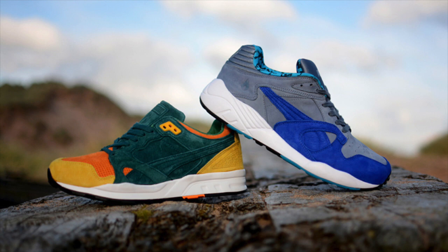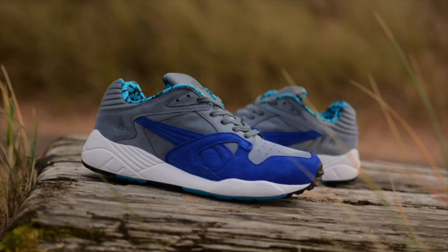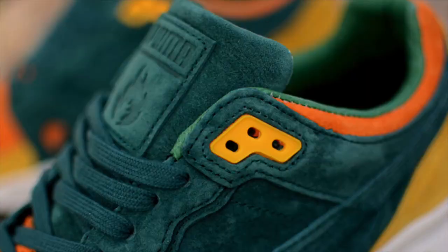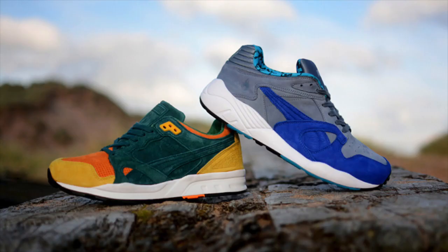Hanon is back with a duo of Puma collaborations set for release this Saturday, November 14th. The Hanon Adventurer Pack includes an XT2 and an XS850, with colorways inspired by the early years of Hanon traveling the world to hunt for rare and vintage sneakers to sell in Scotland. Both shoes will retail at 99 British pounds and include custom packaging, set for release in-store and online this Saturday.